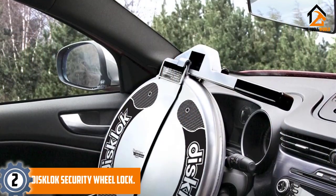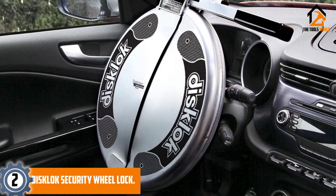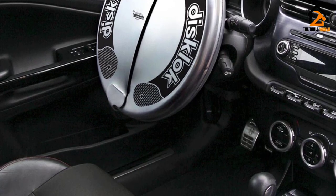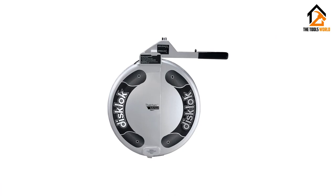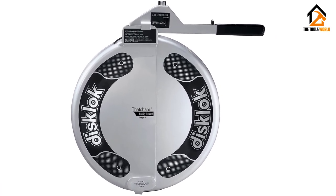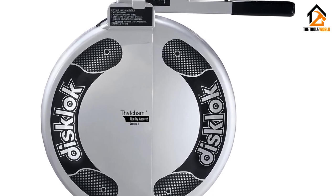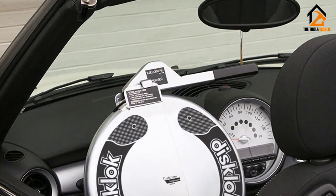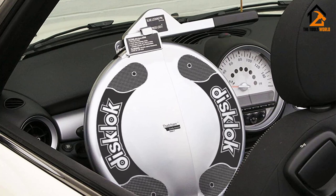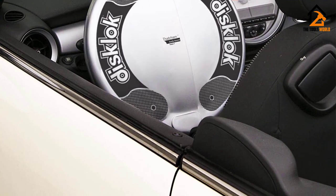At number two, we have the Disc Lock security wheel lock — one of the strongest wheel locks on the market. The Disc Lock works by completely encasing your car's steering wheel. The design is patented to spin on attack, making it extremely difficult to remove and basically impossible to drive. Made of high-quality hardened steel, this device weighs a solid 9 to 11 pounds depending on the size selected. Not just a visual deterrent, the Disc Lock is designed to withstand any attack with manual tools.